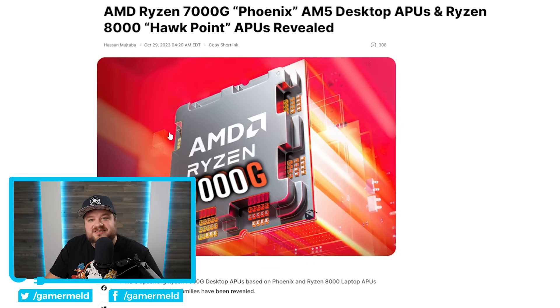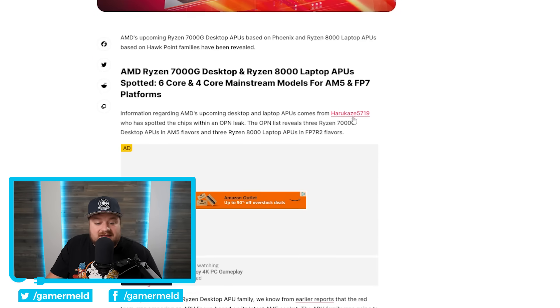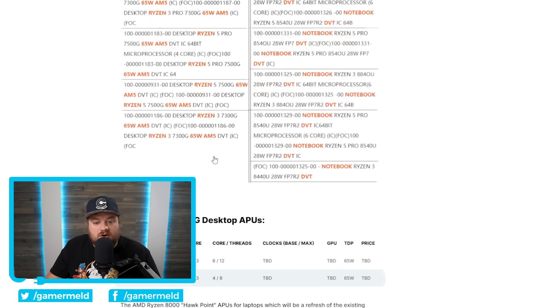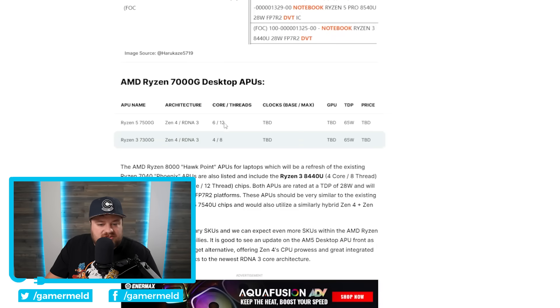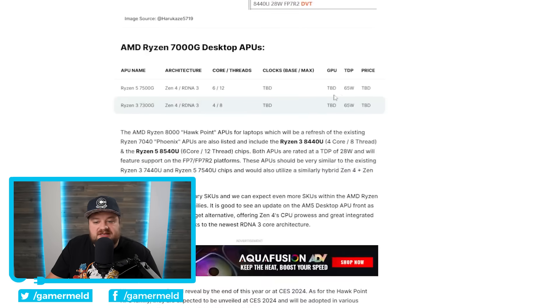Lastly, it looks like AMD is finally gearing up to release their Ryzen 7000G desktop APUs. An OPN leak reveals a little bit of specs and naming for a couple of them. AMD is planning to release not only regular G-series processors but also Pro variants. So far we're seeing the Ryzen 5 7500G and the Ryzen 3 7300G. Both list a 65W TDP, with the 7500G at six cores and 12 threads and the 7300G at four cores and eight threads. We don't yet have information on the GPU, but it's almost certainly going to be RDNA 3.